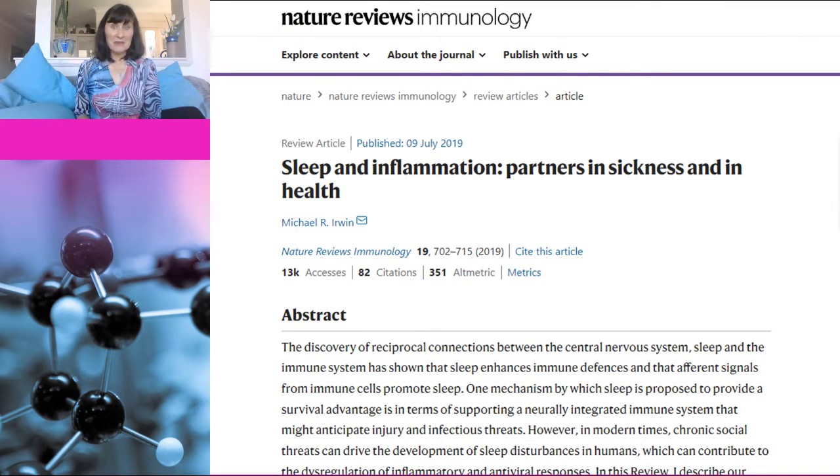This paper with the catchy name of "Sleep and Inflammation: Partners in Sickness and in Health" was published in Nature Reviews Immunology. It is what is known as a review paper — a paper that summarizes the state of research for a particular topic, in this case sleep and the immune system.